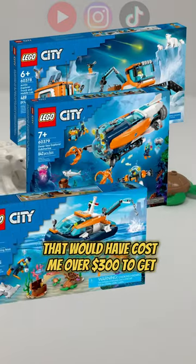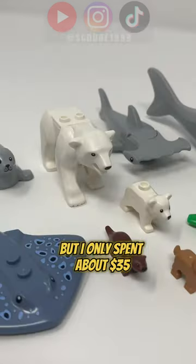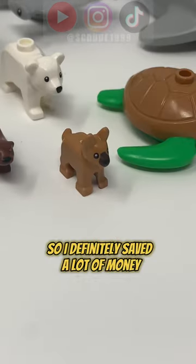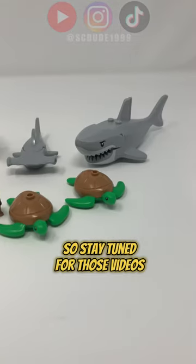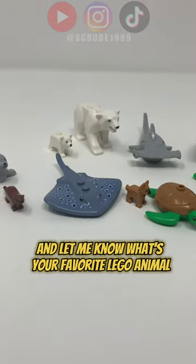These animals appear in sets that would have cost me over $300 to get, but I only spent about $35, so I definitely saved a lot of money. I definitely like all these LEGO animals, and I plan to use them for MOCs in the future, so stay tuned for those videos, and let me know what's your favorite LEGO animal.